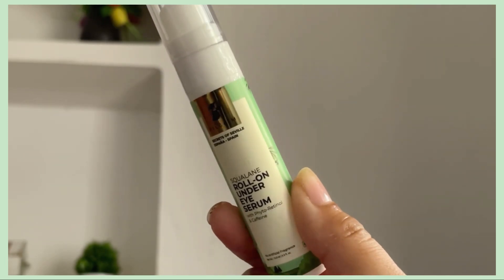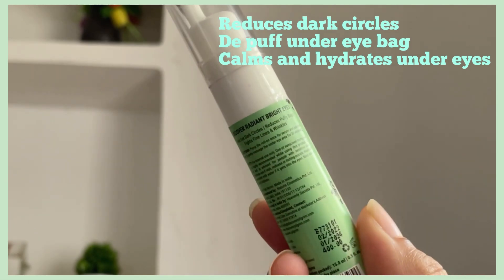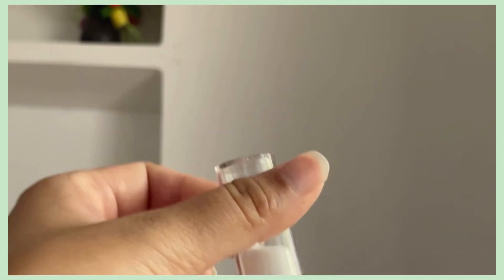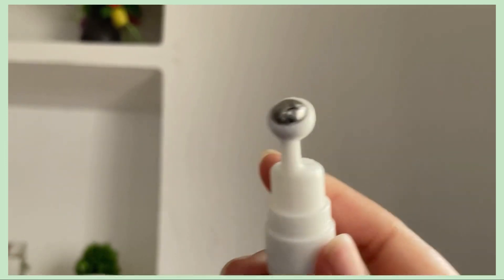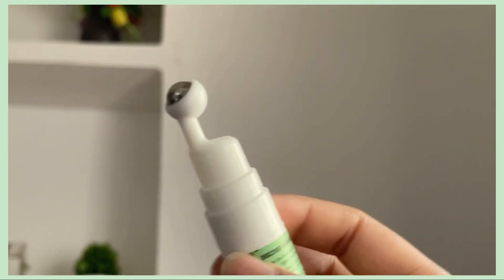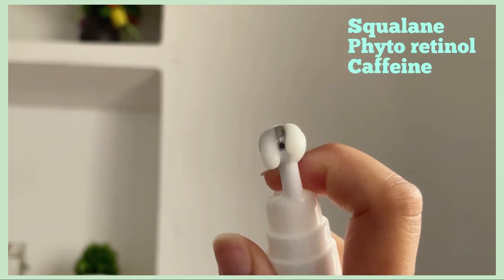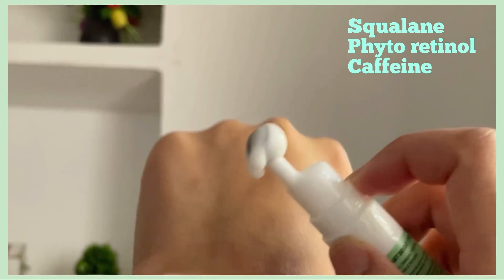This eye serum is a luxurious under-eye spa designed to refresh and rejuvenate your under eye. The gentle glide of the roll-on applicator deeply hydrates the under eye and gives radiant, bright eyes. Talking about the ingredients — it contains squalane, which hydrates the under-eye skin, fights fine lines and wrinkles, and improves skin elasticity.